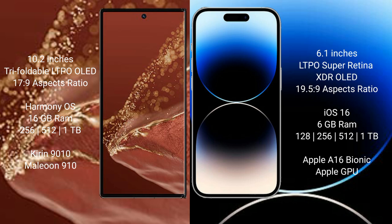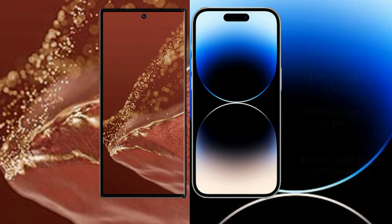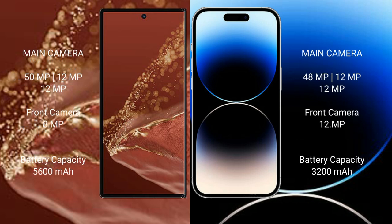iPhone 14 Pro comes with 6GB RAM and 128GB, 256GB, 512GB, or 1TB internal storage, powered by the Apple A16 Bionic processor with Apple GPU. Huawei Mate XT Ultimate features a triple rear camera setup: 50MP plus 12MP plus 12MP, with an 8MP front camera. iPhone 14 Pro also has a triple rear camera setup: 48MP plus 12MP plus 12MP front camera.